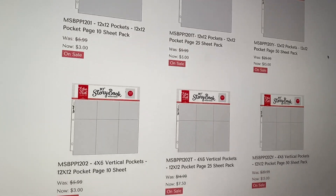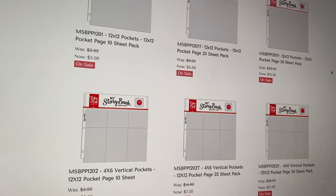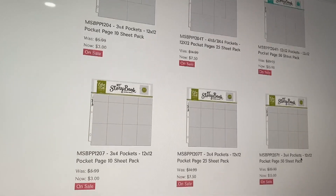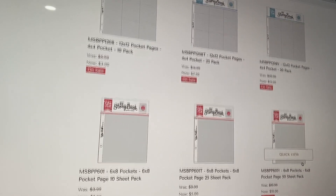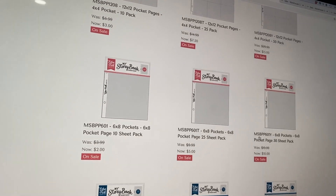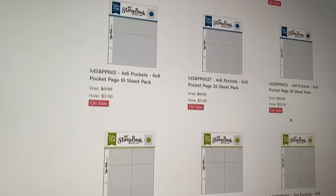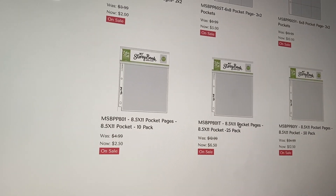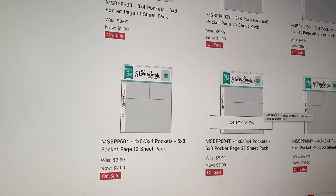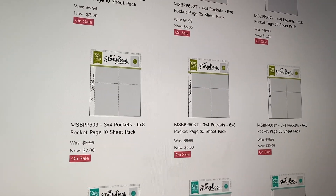They've got photo sleeves. If you are into the 12x12 scrapbook layout, all of these are 12x12 pocket pages in just different layouts. I don't get any of these because I'm not a 12x12 scrapbooker. They also have some smaller 6x8 ones — I do have some of these because there is one album that I make that uses 6x8 photo sleeves. But if you're into that, you can get those as well.